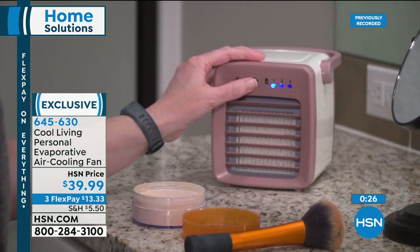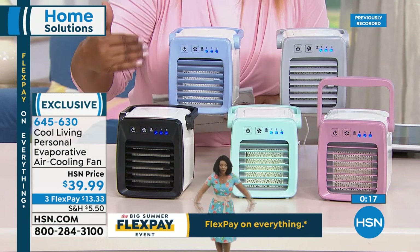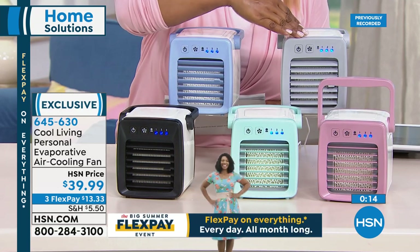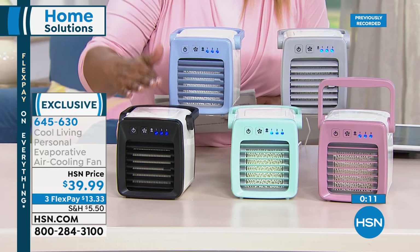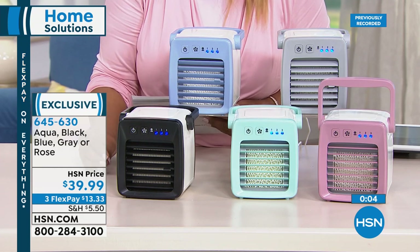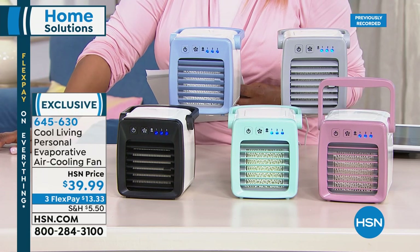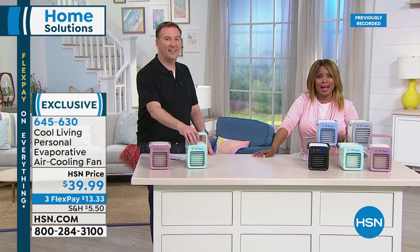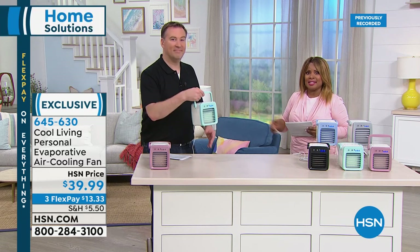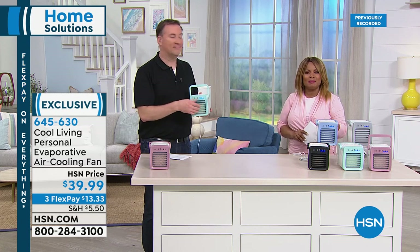Choose the color that you love. We still have the rose and the black and white, but those are very limited. The black has only 100 remaining — if you want that one, hurry. All other colors are available but all very limited: blue, gray, rose, green, and black. This is probably going to be the last show where you can buy the black. You've got three credit card payments of $13.33. Summer hasn't officially started yet — buy it now so that when the weather person announces record-breaking temperatures, you'll be able to sit back, chill out, and be comfortable.